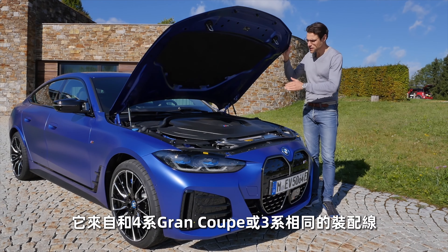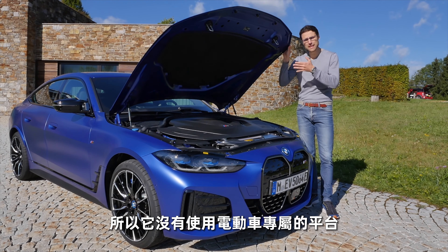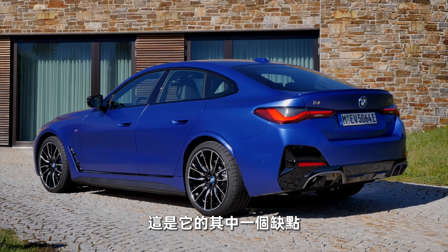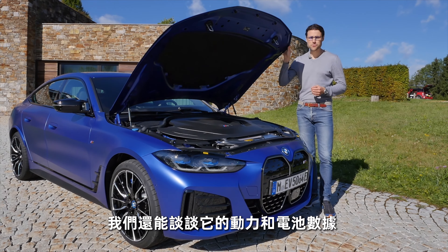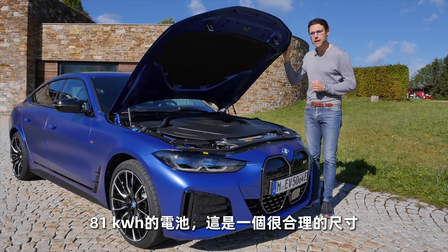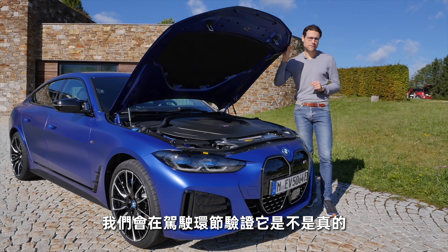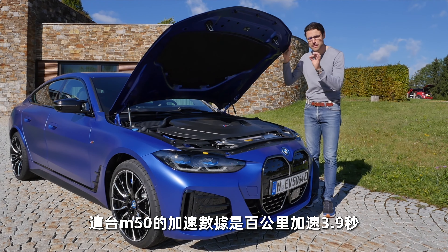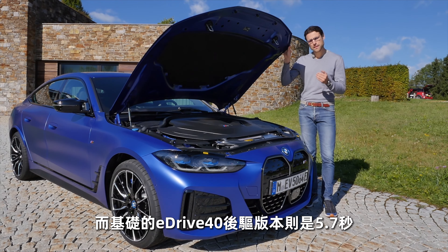Sadly there's no frunk, since the i4 shares its assembly line with the BMW 4 Series Grand Coupe and 3 Series — it's not on an EV-purpose-built platform. Battery is 81 kWh net, which is quite reasonable. Projected range is 500 km or 300 miles. Acceleration for the M50 is 3.9 seconds to 100 km/h or 62 mph; 5.7 seconds for the eDrive40 base model. Recharging: 11 kW AC or 205 kW DC, with 10–80% in 30 minutes at a suitable charging station.